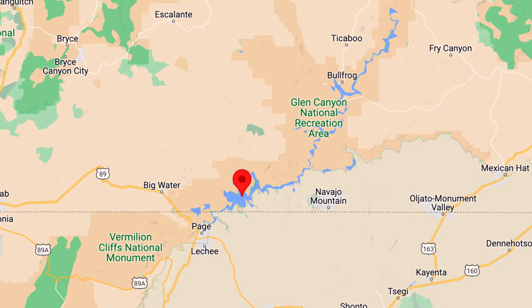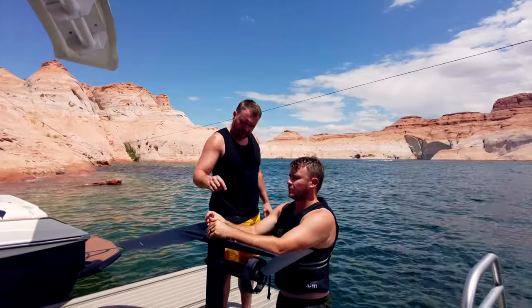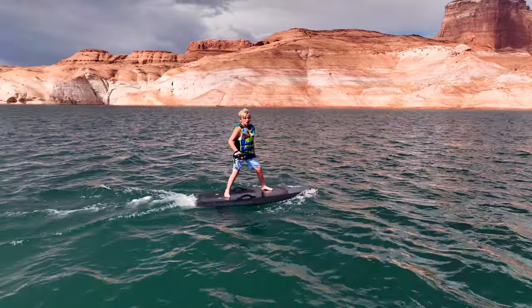Lake Powell is in the Arizona and Utah desert, and storms can blow up fast. Right before this storm, we were using the hydrofoil. As soon as the storm cleared, we went back out and had a great time.